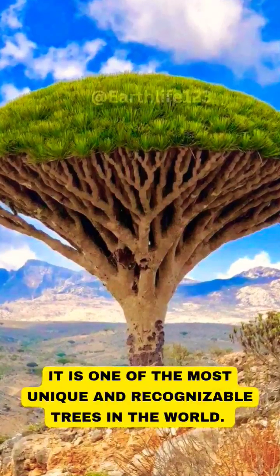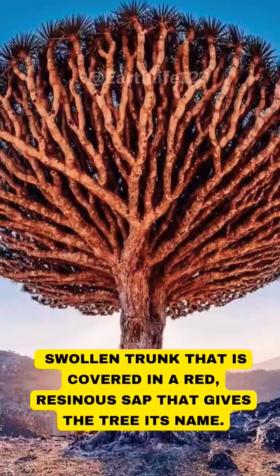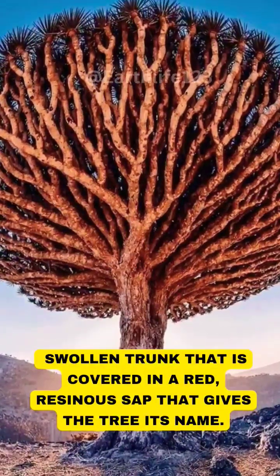It is one of the most unique and recognizable trees in the world, with an umbrella-shaped crown and a distinctive swollen trunk that is covered in a red, resinous sap that gives the tree its name.